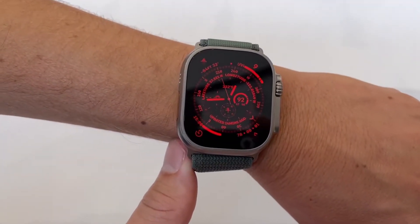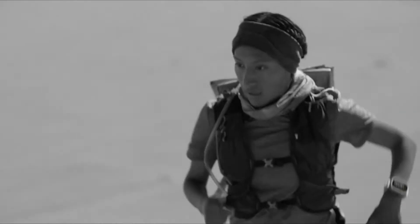Apple unveiled the Apple Watch Ultra, a rugged timepiece made to withstand the rigors of trail running, hiking, diving, and rock climbing.